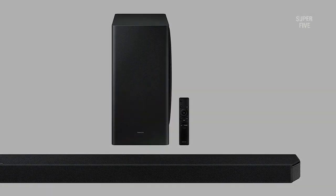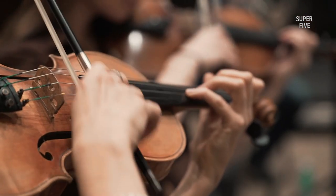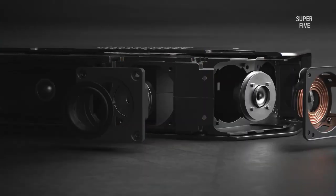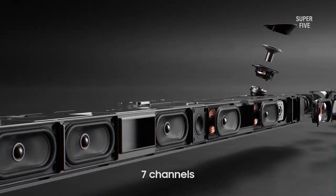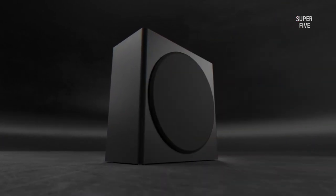The Samsung Q800A gives a present and captivating listen in addition to an epic feeling of scale and bass that a solo soundbar couldn't hope to match. The Sonos ARC is sharper and more precise, especially when handling height components, but the Samsung is priced to compete directly with it.